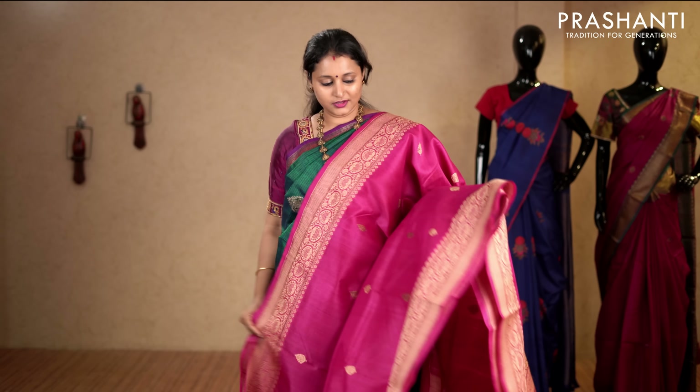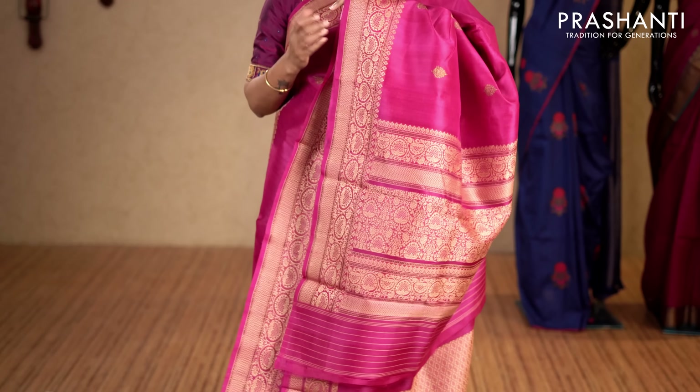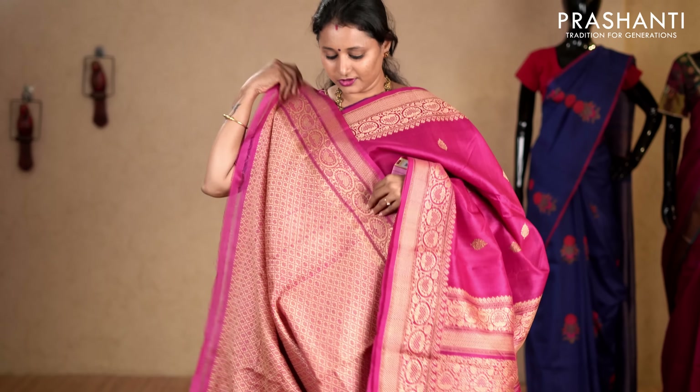Pink with thread woven borders on either sides. Very pretty thread woven botas running throughout the saree. This has got a jacquard blouse with full thread weaving. Priced at 7,050.